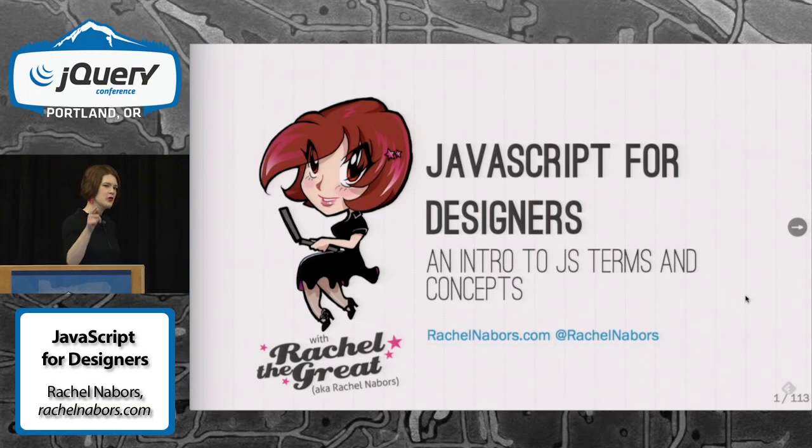Hello. Before we start, I'm Rachel Neighbors and I'm curious to know how many of you are designers? Raise your hands. How many of you then are developers? What the hell are you doing in here? I'll try to give you some tips for how to train designers as well.